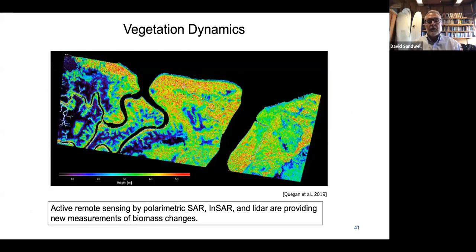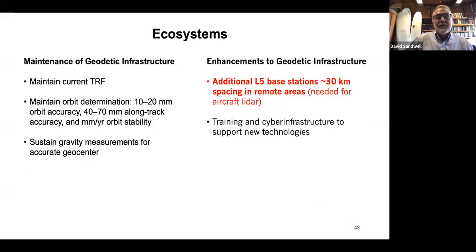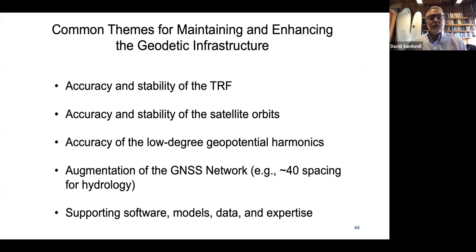For ecosystems, active remote sensing technologies can be used to look at biomass on the surface of the Earth and the volume of biomass, which can address issues like carbon fluxes. We looked into geodetic requirements for measurements like vegetation dynamics and change in biomass, using tools of synthetic aperture radar — polarimetric and InSAR — and LIDAR to provide estimates of biomass. The common themes for maintaining and enhancing the infrastructure across all science areas are: an accurate and stable TRF, accurate and stable satellite orbits, maintaining the low-degree geopotential harmonics, augmenting the GNSS network for some applications, and supporting software, models, data, and expertise.